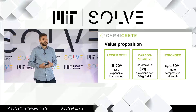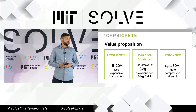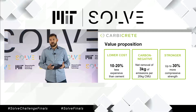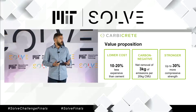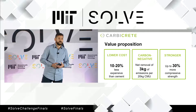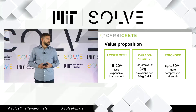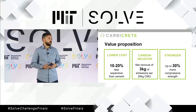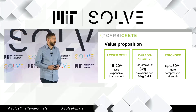A concrete maker that decides to implement this process at their facility benefits in a number of ways. First, they lower their material costs — steel slag being a waste product costs less than cement. They also lower their carbon footprint, because the process is not just a carbon-neutral one, but a carbon-negative one. And they can produce a concrete product that is up to 30% better in compressive strength than what they previously were able to produce.